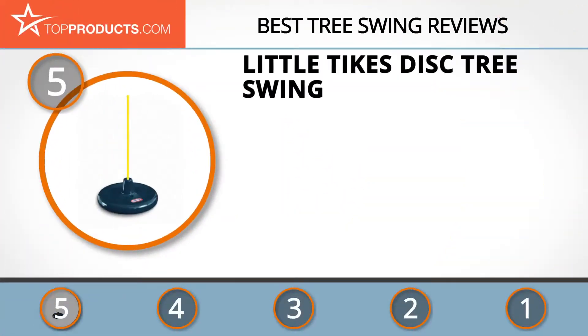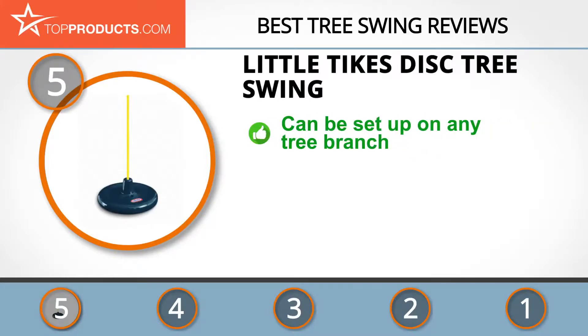At the number five spot is the Little Tykes disc tree swing, chosen not only for its features but also because of its budget-friendly price tag. Little Tykes, opened in 1970, makes inventive kids' products known for providing long-lasting, creative, and active fun.